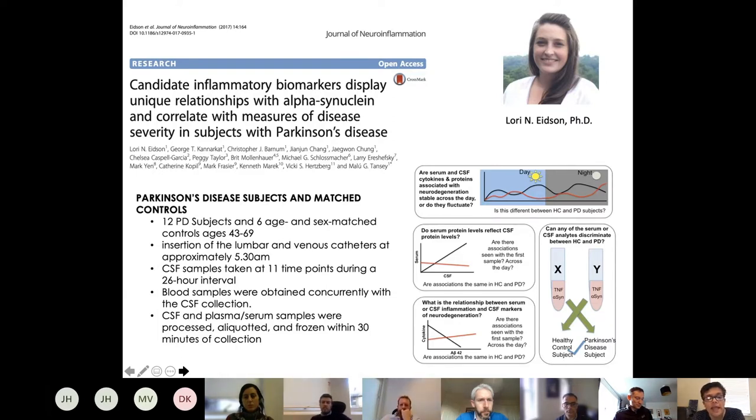We began by looking at candidate inflammatory biomarkers in plasma or serum. The problem with cross-sectional studies is you want biomarkers that are stable and not changing throughout the day, since you don't know the time of the blood draw. We had a Fox Foundation-funded award asking: are serum and CSF cytokines or proteins associated with neurodegeneration stable across the day, different between healthy controls and PD subjects, and do serum protein levels reflect CSF protein levels?